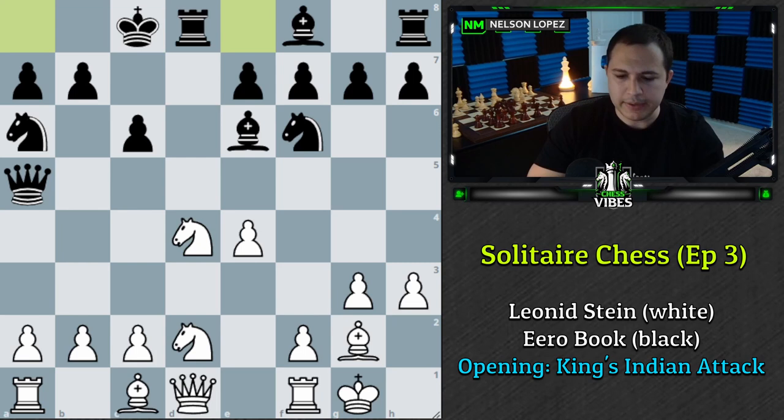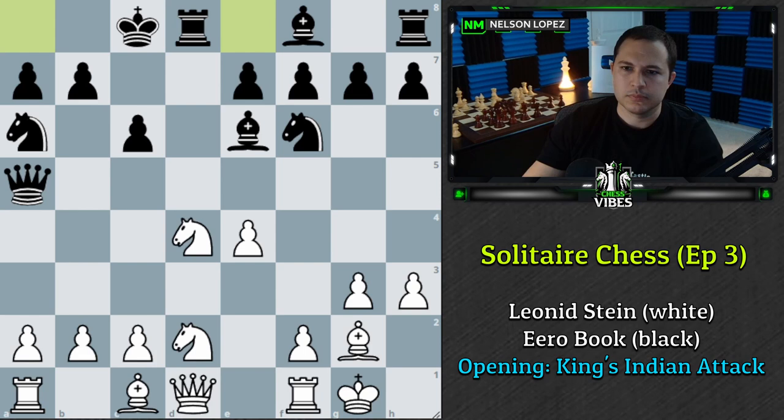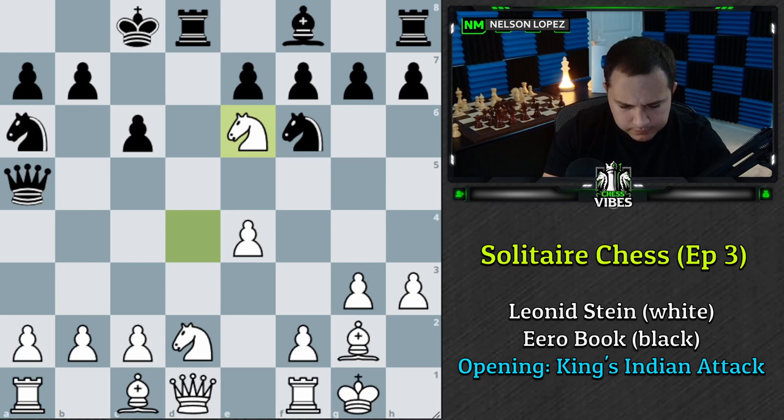What move do you play as White? The move I'm going to suggest is Knight takes E6. Knight takes E6 is the correct move and is worth five points. If you said Knight takes E6, give yourself five points. Black responds F takes E6.